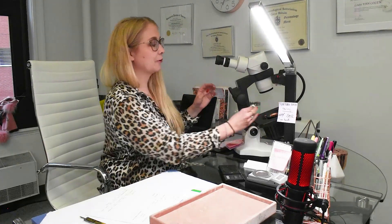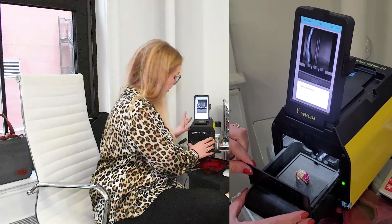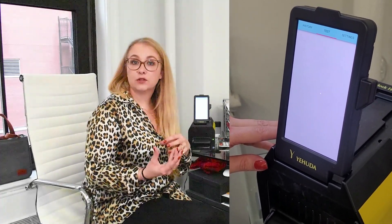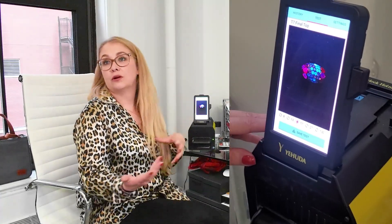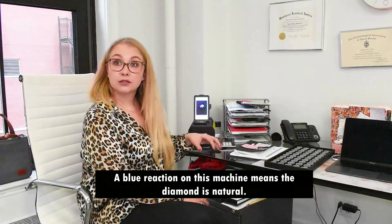Everything looks natural so far — the inclusions look natural — but we're going to double-check with the Sherlock Holmes Diamond Tester. It tests whether you have a natural or lab-grown diamond. We place the ring inside the little drawer, and because the stones are set in gold, we specify that. It looks at the fluorescence of the stone and compares natural to lab-grown. Depending on the color we observe, we can determine if it's natural. A natural diamond will show a blue reaction under this tester — light blue or dark blue — which means it's a natural stone.